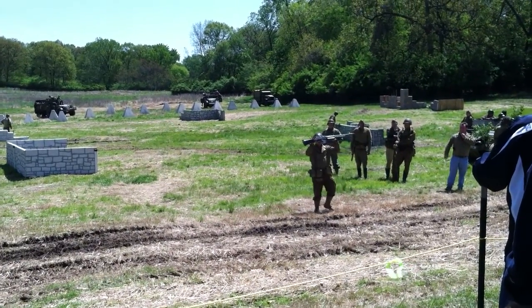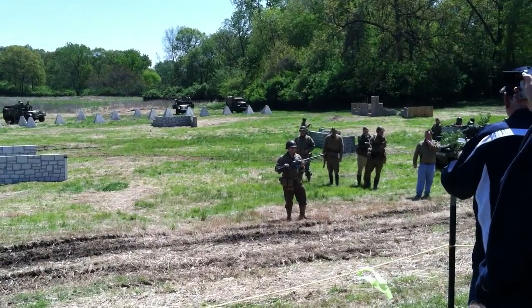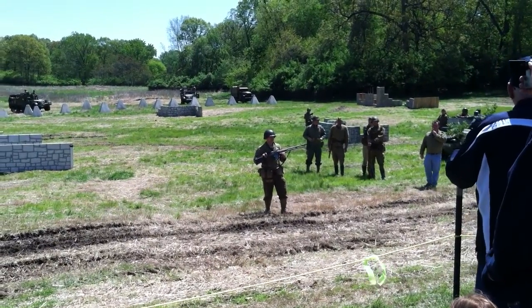Designed in 1918, this is an M1918A2. It fires .30 caliber ammunition from a 20-round box magazine. This particular weapon is fully automatic and has two rates of fire: slow and fast.